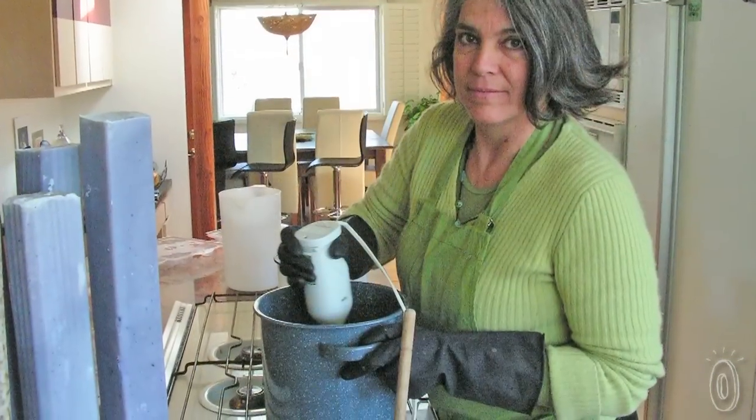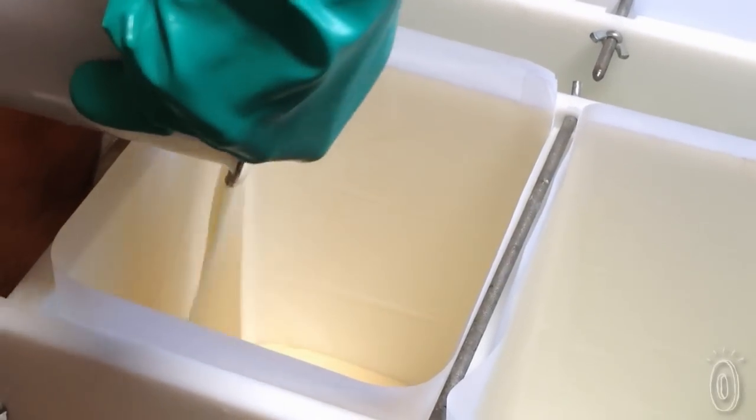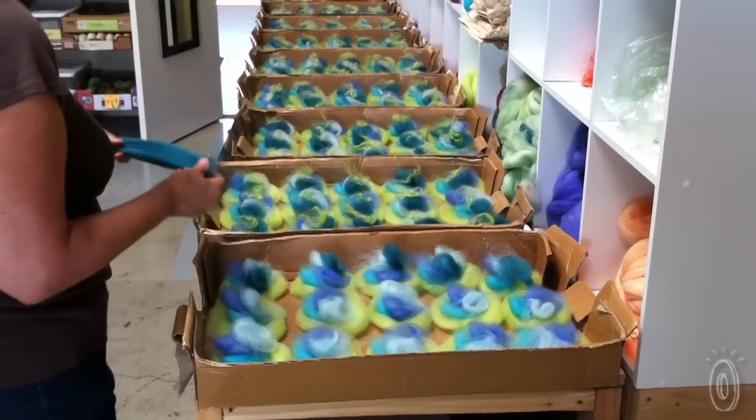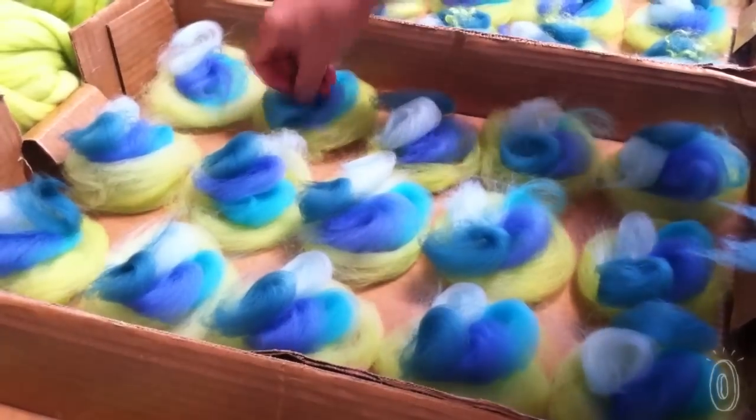We committed from the very start to not use anything synthetic. They're vegetable oil based with essential oils used for fragrance. The soap is wrapped in a domestically sourced wool and we use a local dye artist to dye the wool that we use.